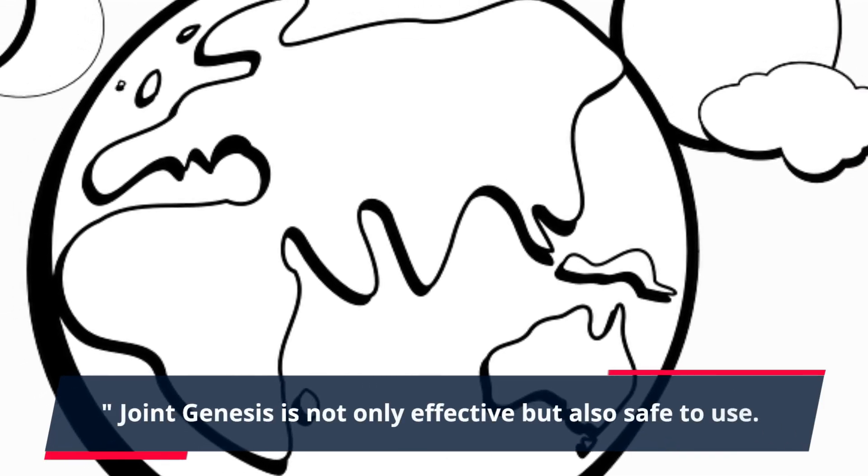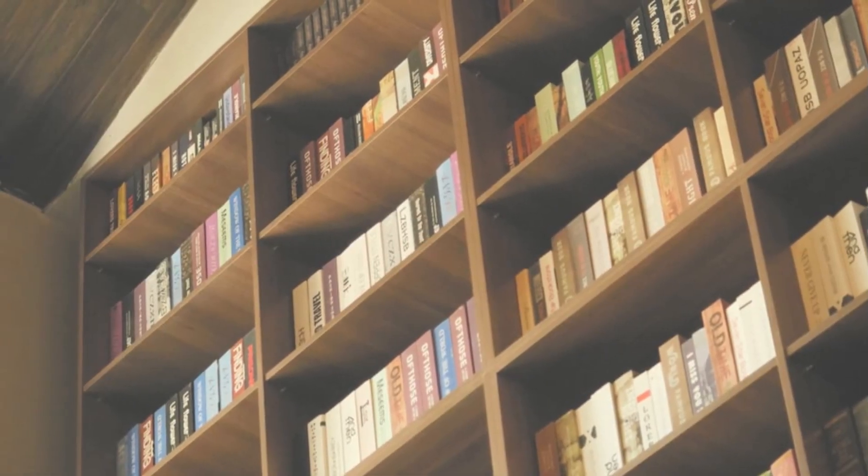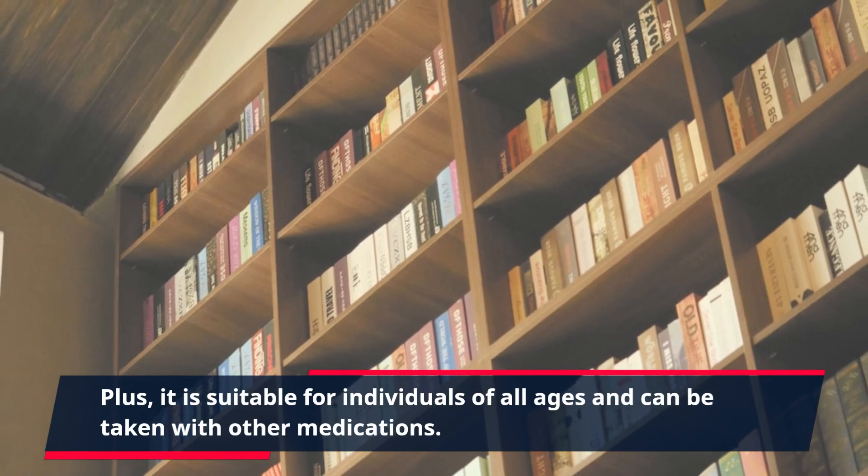Joint Genesis is not only effective but also safe to use. It is made with all natural ingredients and contains no artificial fillers or additives, making it a safe choice for long-term use. Plus, it is suitable for individuals of all ages and can be taken with other medications.